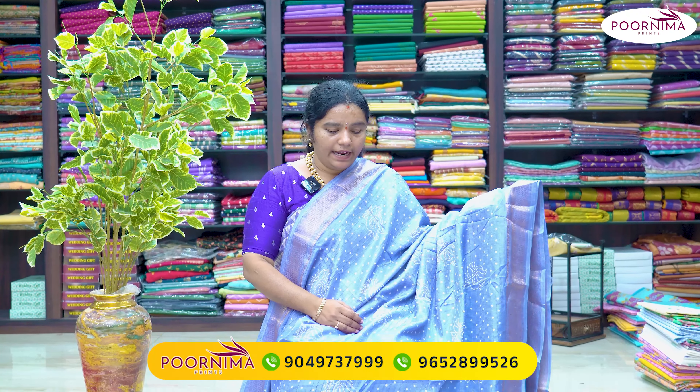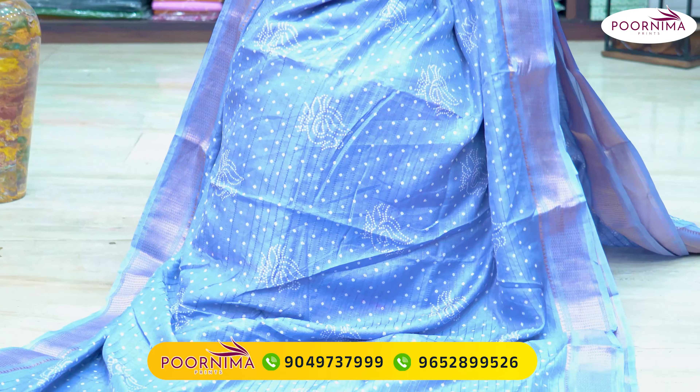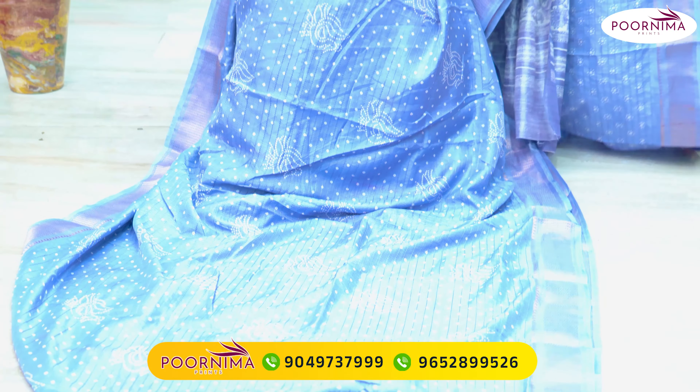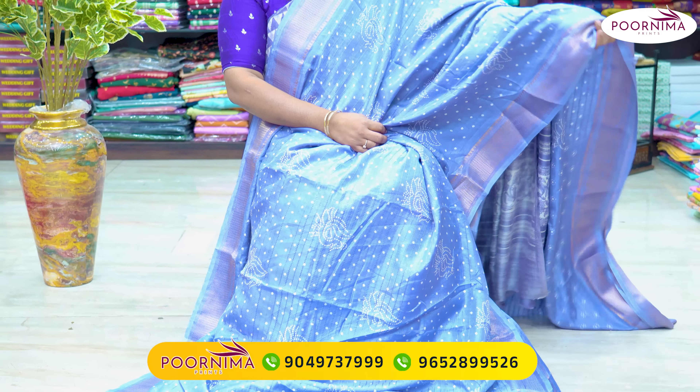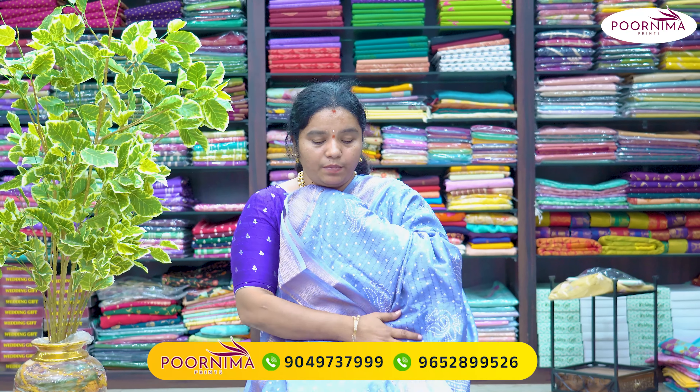Next shade is a lavender color combination — a different shade with a pink color combination. It comes with a printed blouse. ₹699.